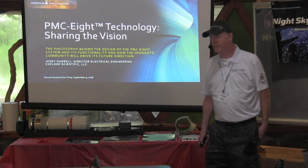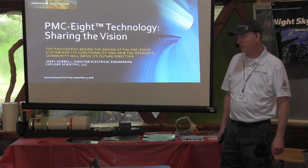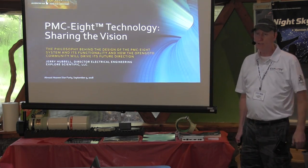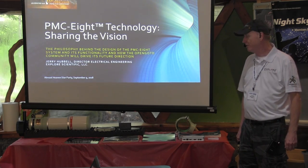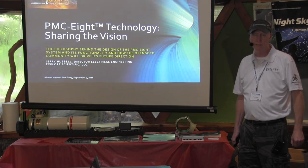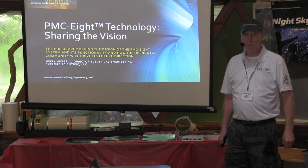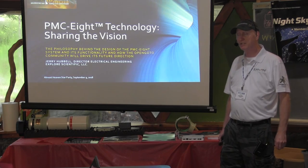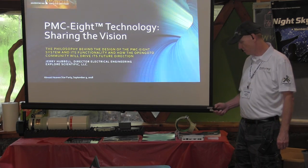Thanks, Alan. I appreciate that. This is the second year I've been here. Last year I gave a talk about our observatory that we built, the Mark Slade Remote Observatory, and Alan asked me again to talk this year. You can see my booth out here. I've been able to talk to a lot of folks this weekend. The rain is unfortunate, but it's been pretty good for us. What I came to talk about this weekend is our control system that we've been developing since 2014, and we finally released it for sale about a year and a half ago, beginning of 2017.